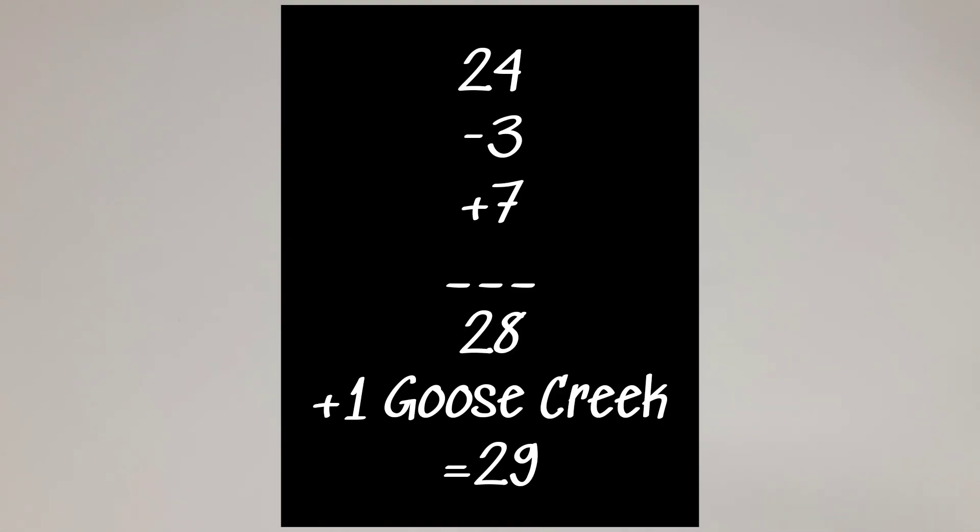If y'all go back a while, last summer I did a Bath & Body Works hand soap collection video, and at the end of the video it said that I had 24 hand soaps from Bath & Body Works. I didn't include in the video that I also had a Goose Creek hand soap that was being used at that point. I had 24 last summer. I exchanged three of those scents for three different scents and added an additional four last fall for a total of seven new soaps, even though that only increased the number by four to 28.